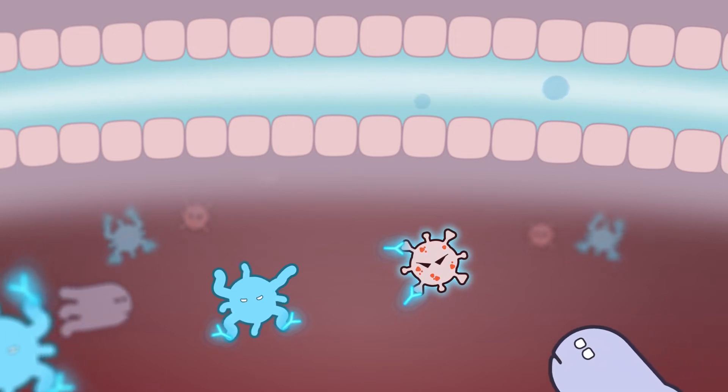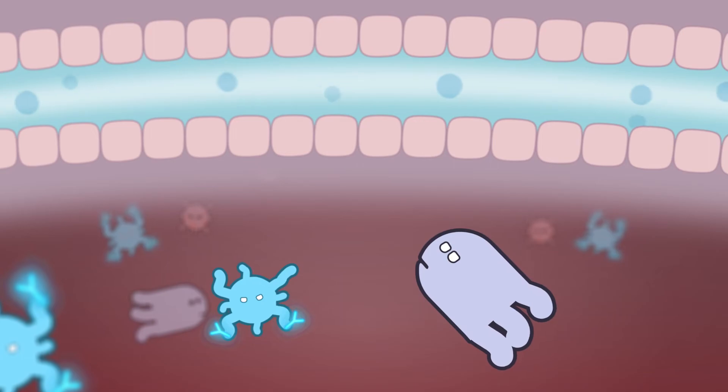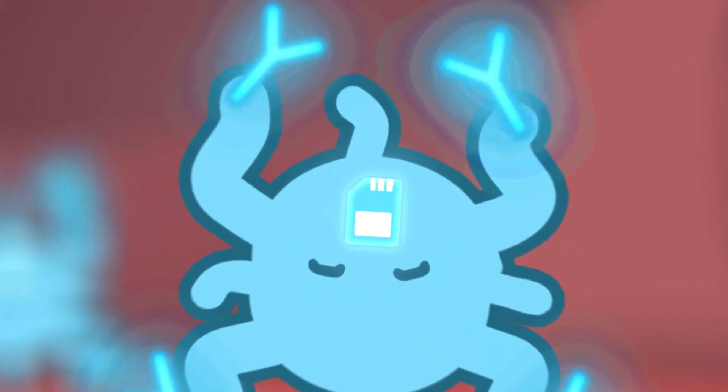The antibodies can also attract another type of cell to the fight, the so-called phagocytes, which eat the neutralized enemy. Some of the B-cells become veterans that are trained to defeat the enemy in the future.